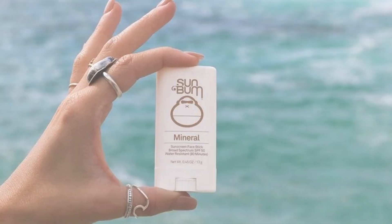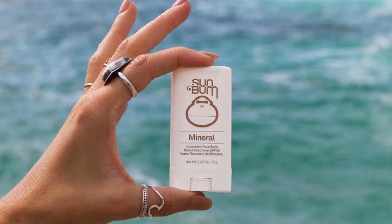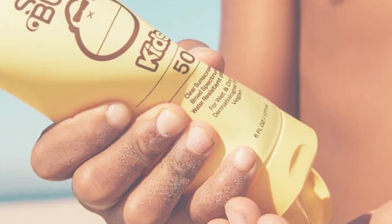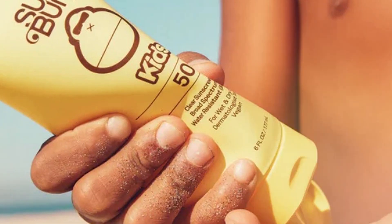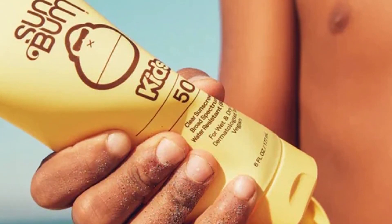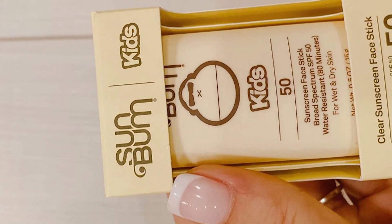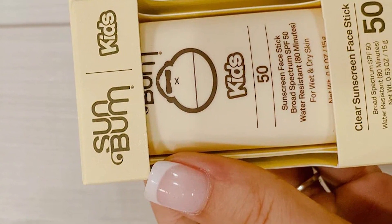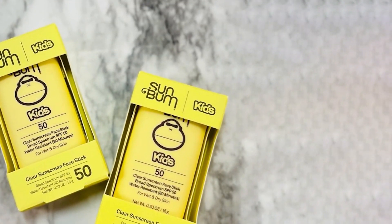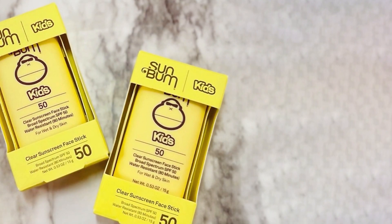The Sun Bum Kids SPF 50 Face Stick offers broad spectrum protection against UVA and UVB rays, making it ideal for a day at the beach or a jog in the park. The stick glides on smoothly and its non-greasy texture leaves your skin feeling fresh and protected. It's water resistant for up to 80 minutes and enriched with vitamin E, a powerful antioxidant that nourishes your skin. It contains 0.45 ounces of product, making it travel-friendly.